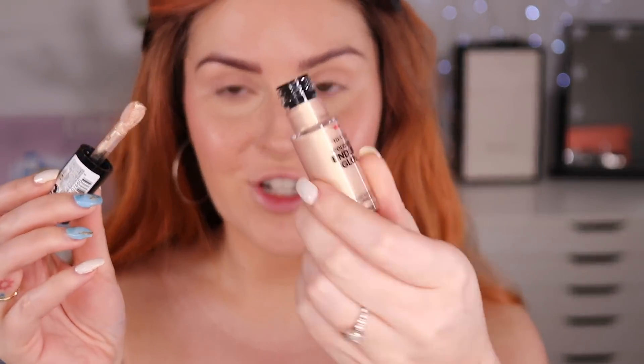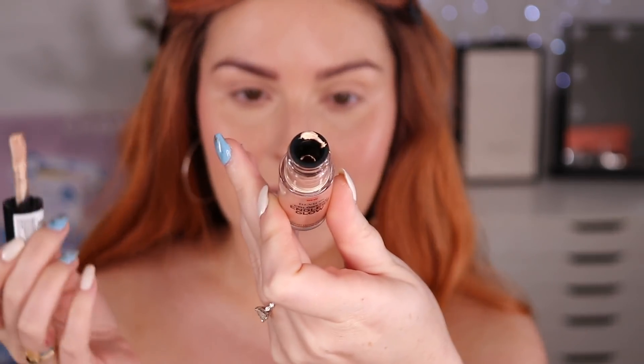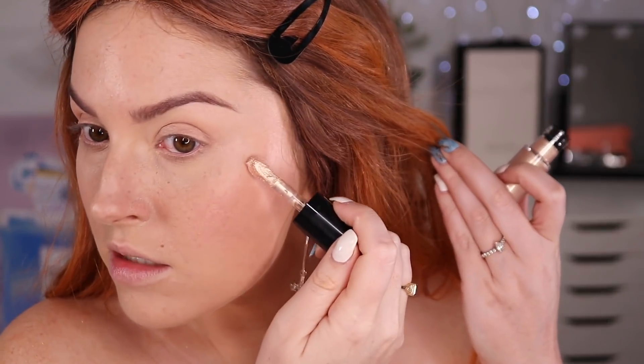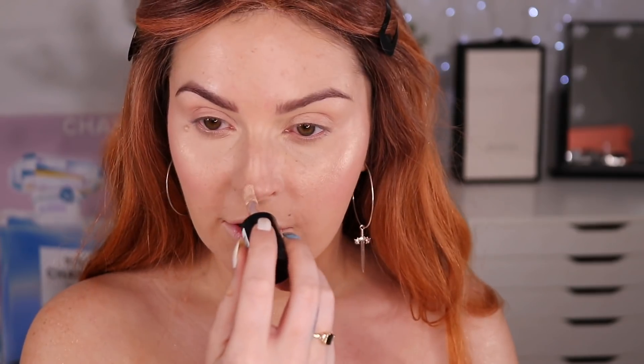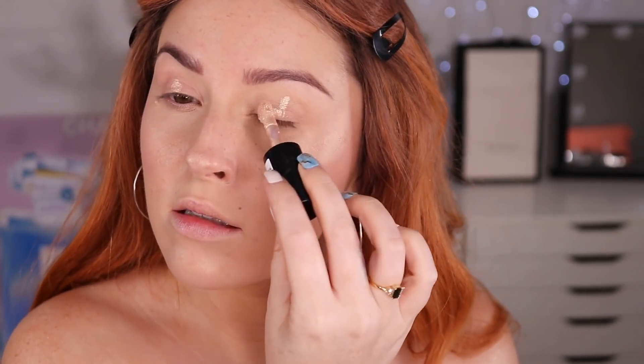I'm gonna try some of this Endless Glow by Revlon — I've never tried this before. It's in the shade Citrine. I'm just gonna use my finger and since I used such a small amount of powder, hopefully this blends out nicely. I love the way that looks — it's really pretty. It's not sparkly, it's just a kind of shiny finish. My skin overall just looks so freaking good because of that CC cream.